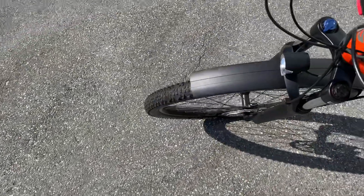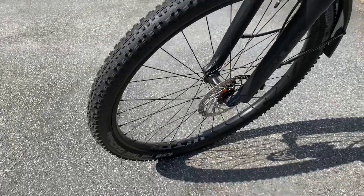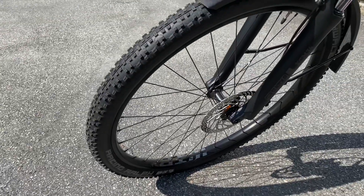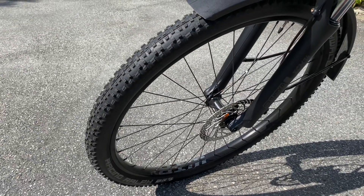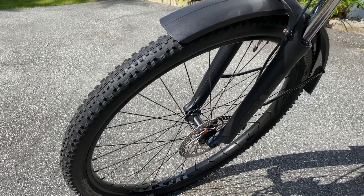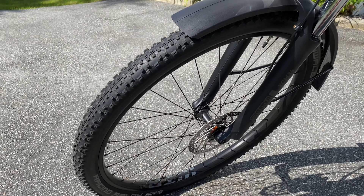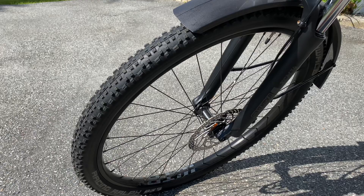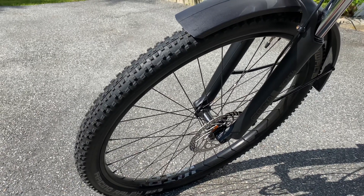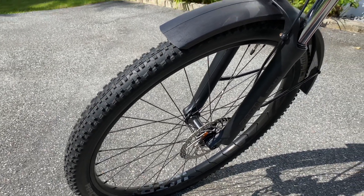Last but not least, I changed the tires and put on Racing Ralph — more knobby tires for more graveling conditions, I would say. These tires give me a better grip on the track, so it's absolutely an improvement from those more city tires that came along with the bike.